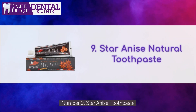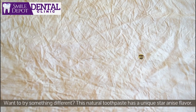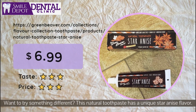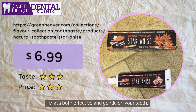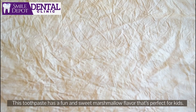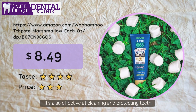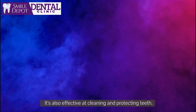Number 9: Star Anise Toothpaste. Want to try something different? This natural toothpaste has a unique star anise flavor that's both effective and gentle on your teeth. Number 10: Woo Bamboo Marshmallow Toothpaste. This toothpaste has a fun and sweet marshmallow flavor that's perfect for kids. It's also effective at cleaning and protecting teeth.